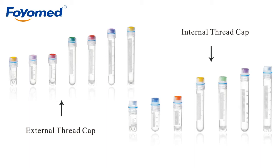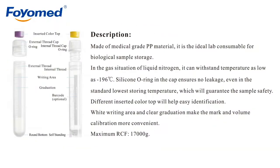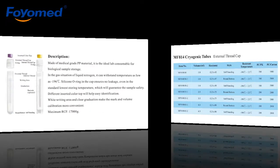Hello everyone. Today I will introduce a new product to you, which is cryogenic tubes. The cryogenic tubes are made of medical grade PP material. The maximum RCF is 17,000 grams.